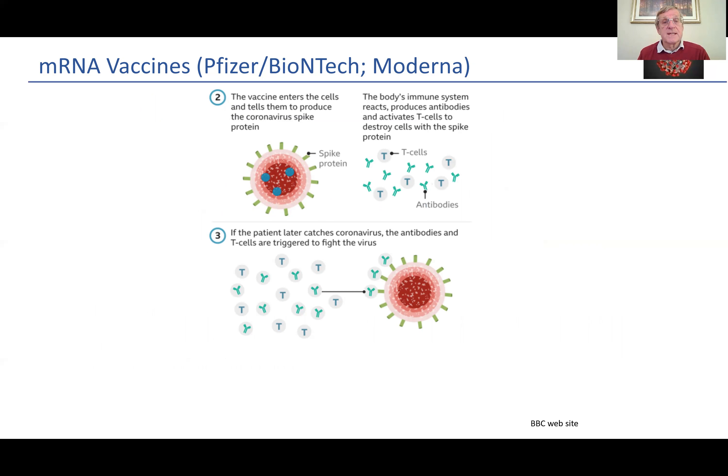The vaccine enters the cells once injected and tells them to produce the coronavirus spike protein — we've all seen this in pictures on the television. The spike protein is important to attach to and get into cells, to replicate and produce the COVID-19 virus within the body. The body's immune system reacts to what it's seeing and produces antibodies and activates white blood cells called T cells to destroy the cells with the spike protein. So if the patient later catches the coronavirus, the antibodies and T cells are triggered to fight the virus.